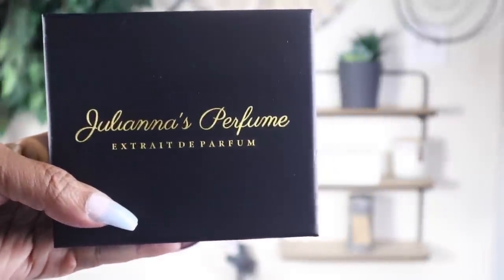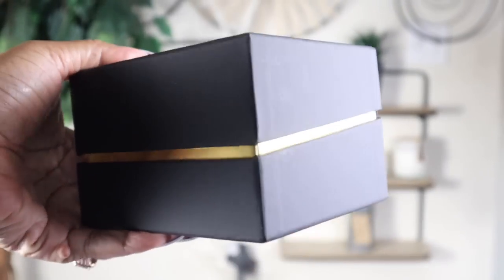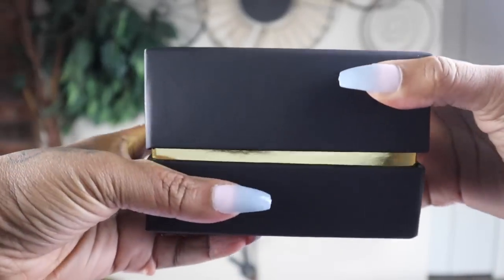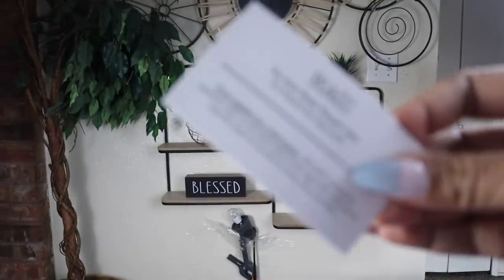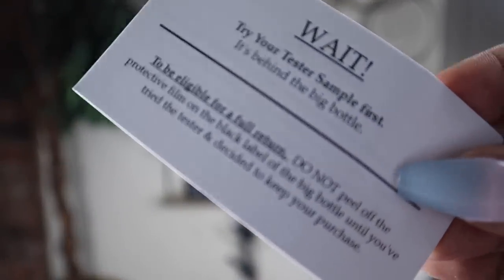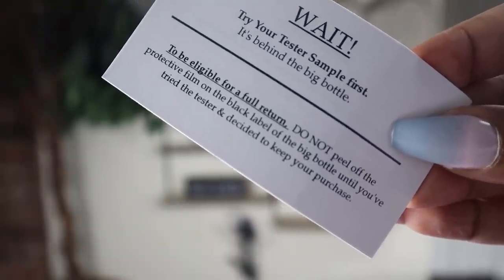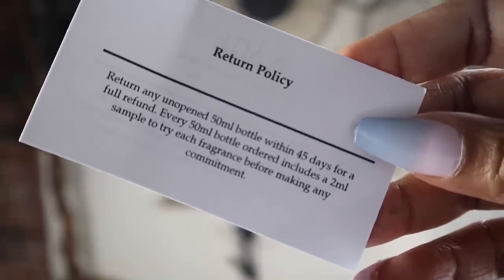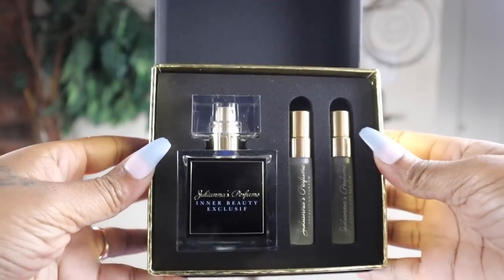Here you have it - this black box that says Juliana's Perfume. It is a beautiful box, black and gold, and it is flip top. It is perfect for you to keep and store your perfume in so they'll stay nice and cool in a dark spot and they won't go bad. There is a card that says try your tester sample first. The sample is two milliliters and the big bottle is 50 milliliters. This is also the return policy, letting you know how many days you have to return for a full refund after you tried the sample.